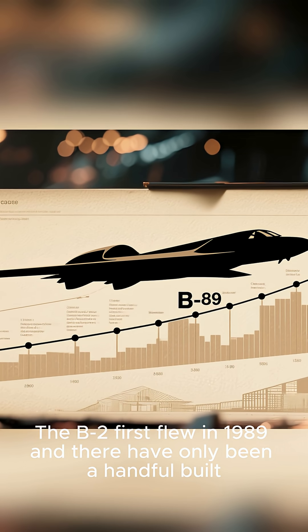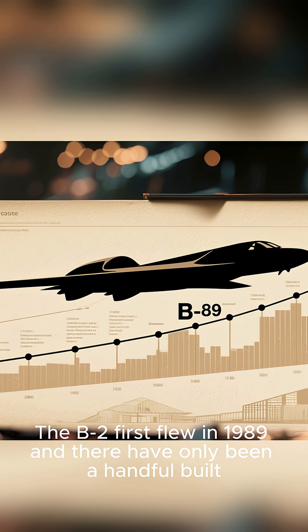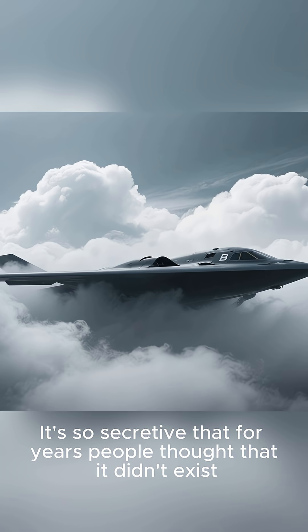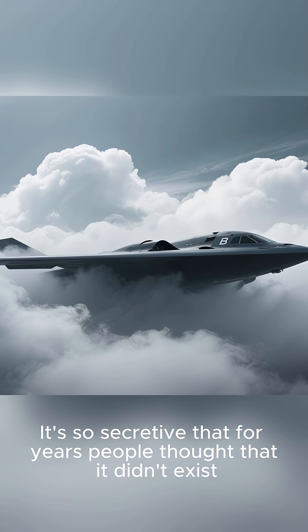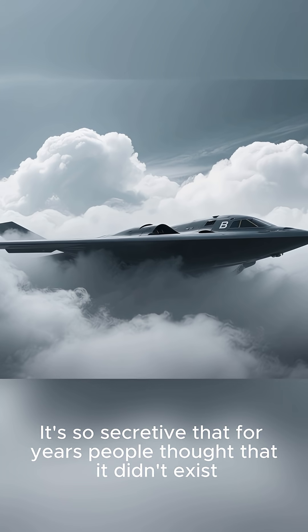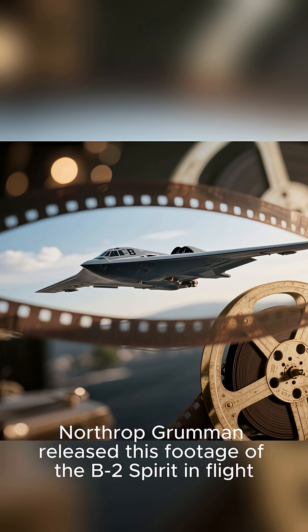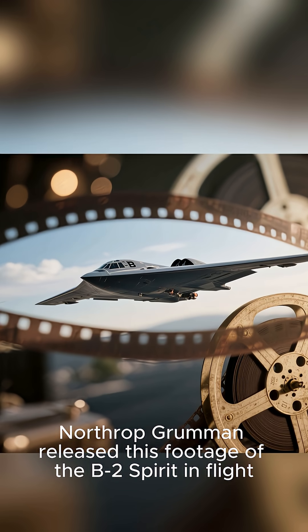The B-2 first flew in 1989, and there have only been a handful built. It's so secretive that for years people thought that it didn't exist. But in 2008, Northrup Grumman released this footage of the B-2 Spirit in flight.